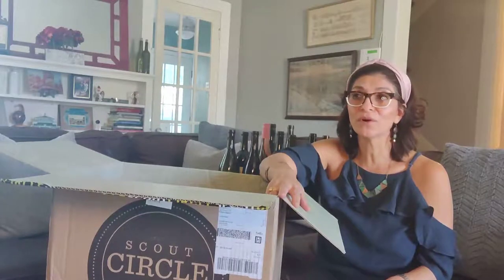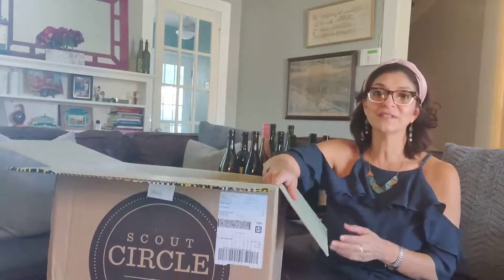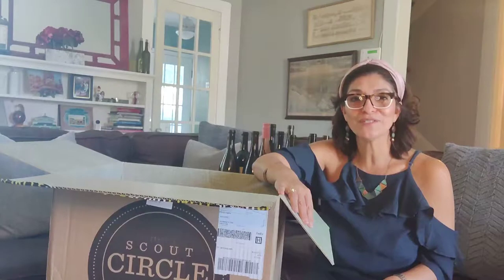Having a nice glass of wine after work or in this beautiful fall weather is wonderful. This is Scout Circle, our wine club — the only company that curates and delivers clean-crafted wine right to your doorstep. Cheers.